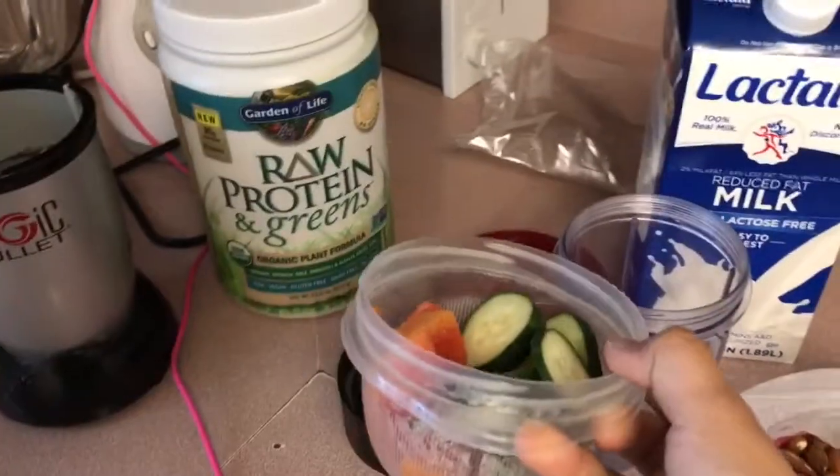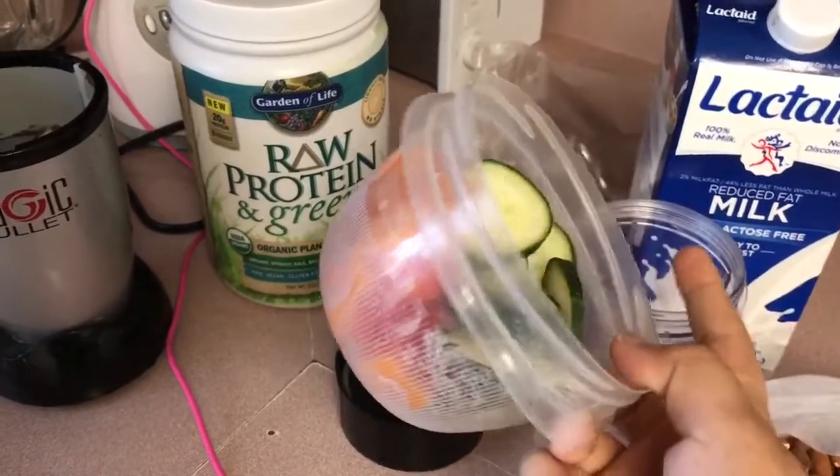I normally do bananas, but today I'm using cucumber and papaya. I already cut it up, so I'm gonna go ahead and use that.